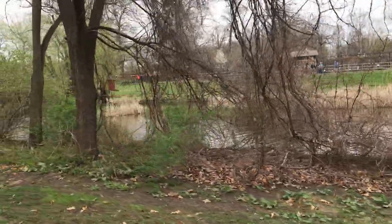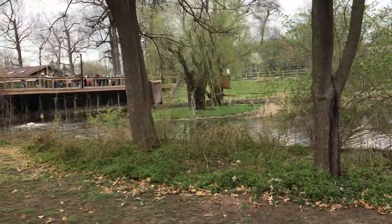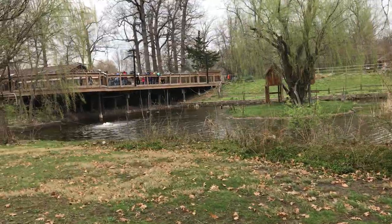And the second island is where the ringtail lemurs normally are, and it's too cold for them at night right now too.